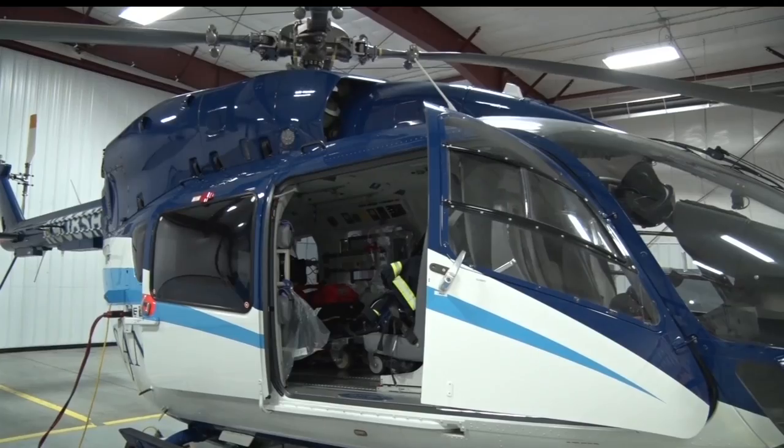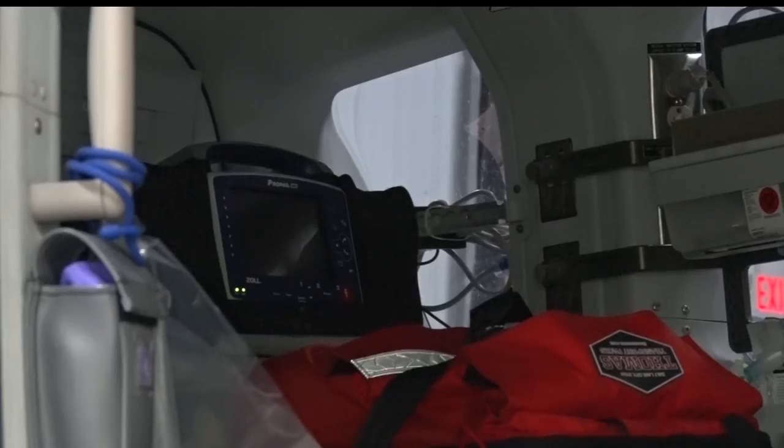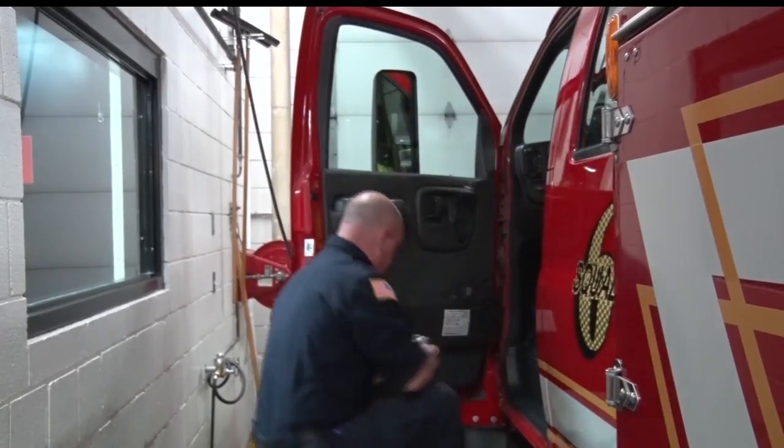The medical team will give oxygen or push air into the lungs until they can get to the hospital. For the carbon monoxide to go away, often times you need hyperbaric or oxygen therapy. Which is why prevention is so important.